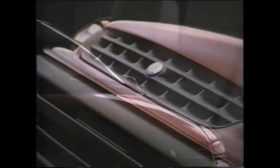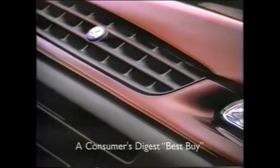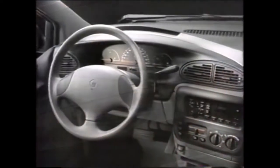From the family of minivans that have won more total awards than any other — with an available fourth sliding door, standard air conditioning, roomy seven-passenger seating, and easy-out roller seats.